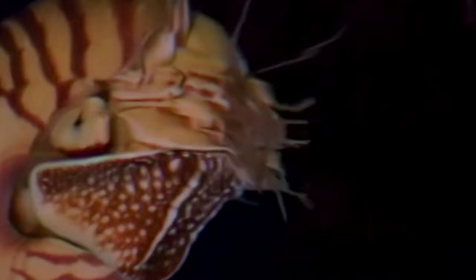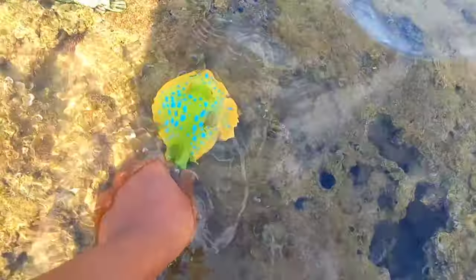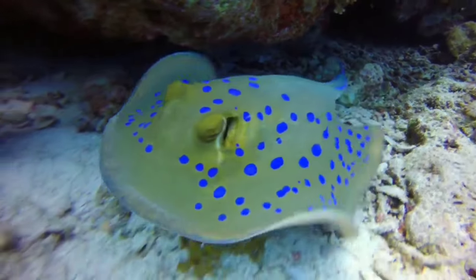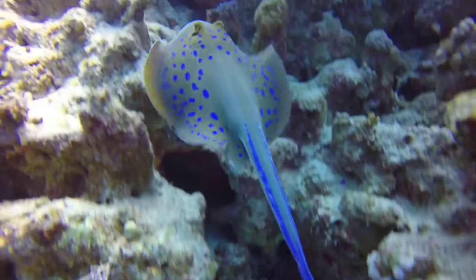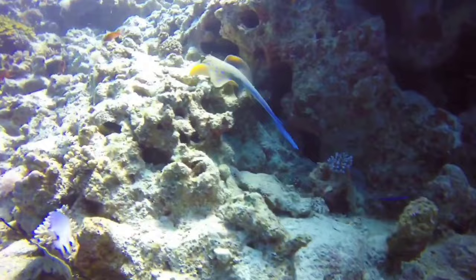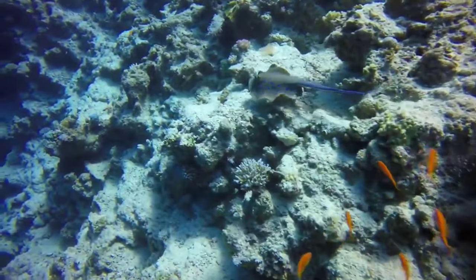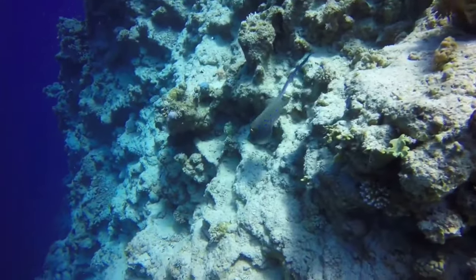Some ammonites grew to more than 3 feet, or about 1 meter, in diameter. The blue spotted ray has a beautiful color that can catch people off guard. It has a secret weapon: two large and medium-sized spines at the end of its tail. These spines can be dangerous if they come into contact with humans, and the sting caused by them can be very excruciating.